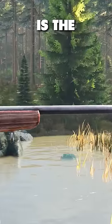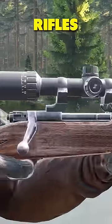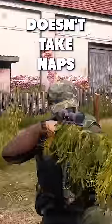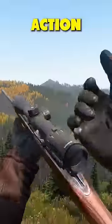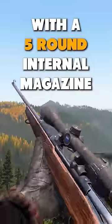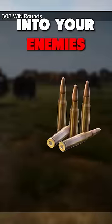The M70 Tundra is the grandfather of rifles — rustic, rugged, and reliable, except it doesn't take naps during the day. This bolt-action beauty might be the most satisfying gun to shoot, with a 5-round internal magazine feeding .308 rounds into your enemies.